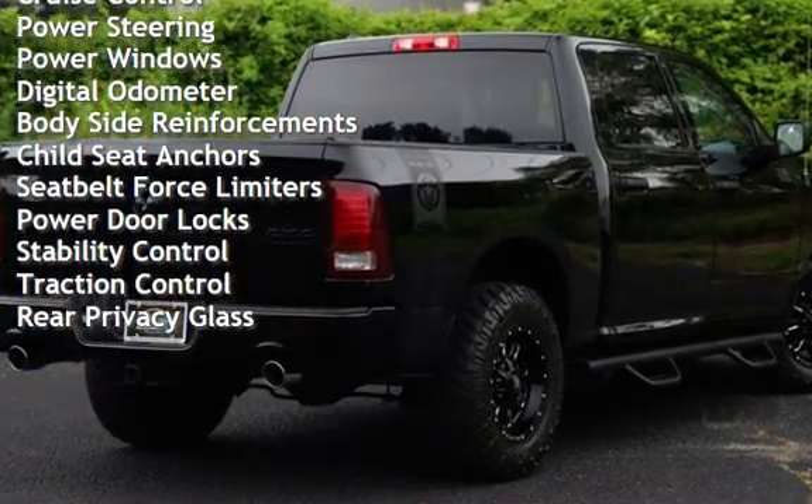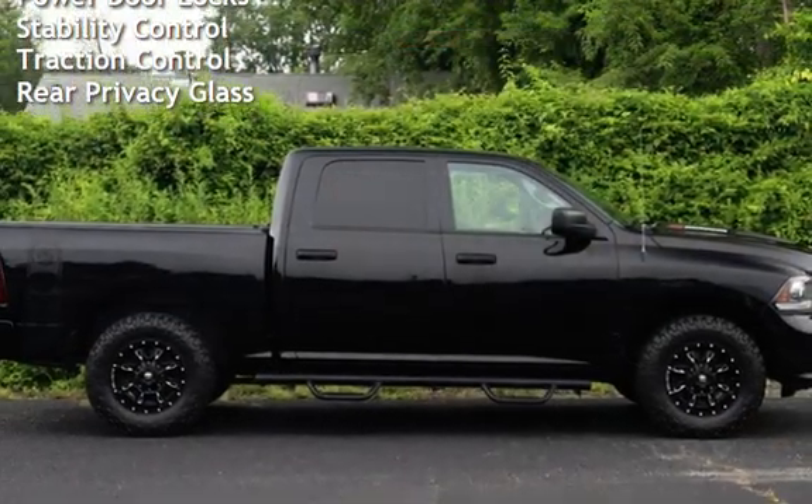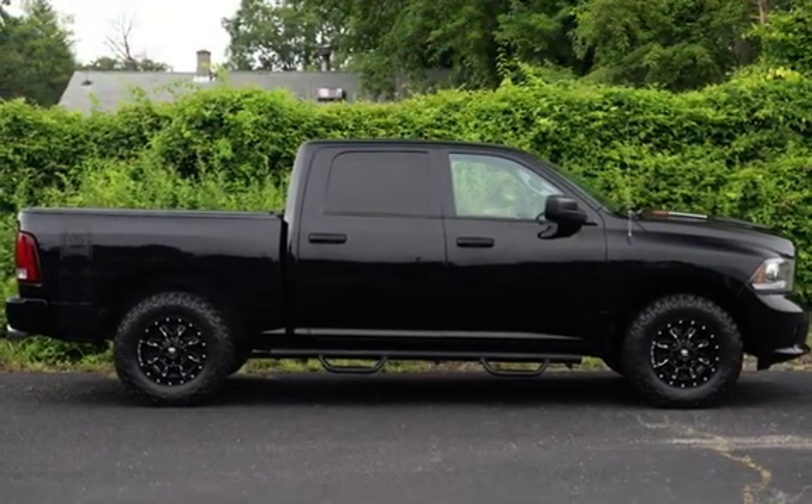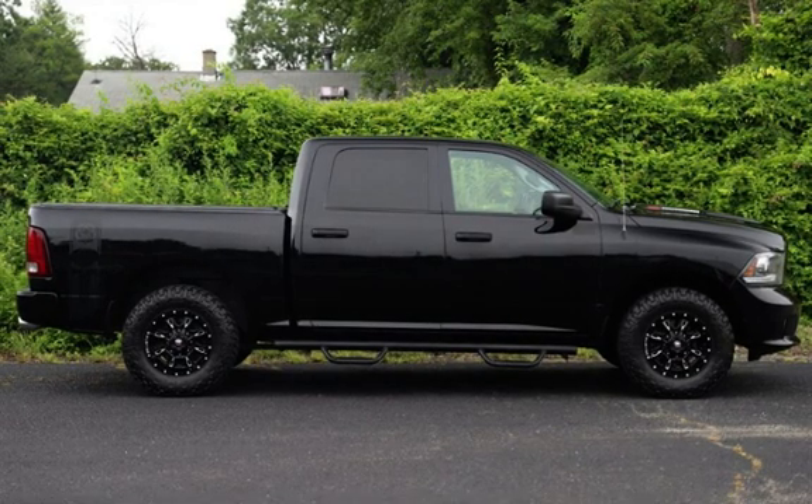Additional features include power steering, power windows, digital odometer, body side reinforcements, child seat anchors, seat belt force limiters, power door locks, stability control, traction control, and rear privacy glass.